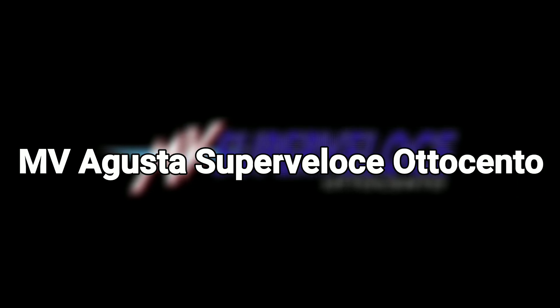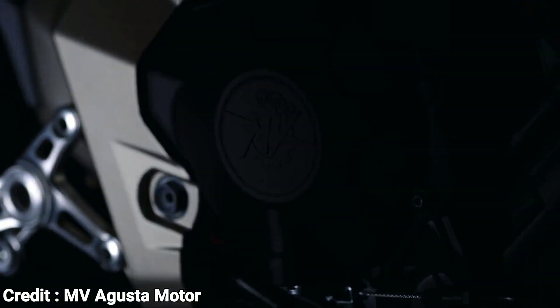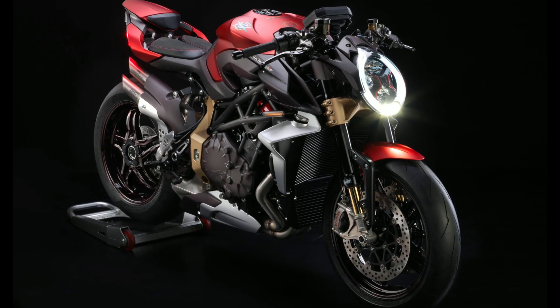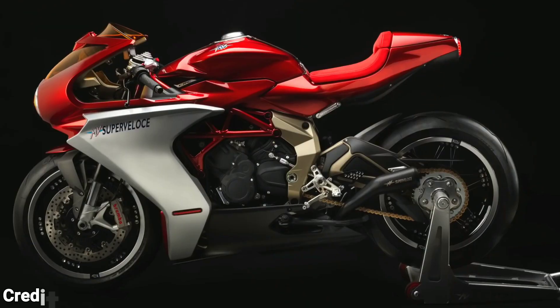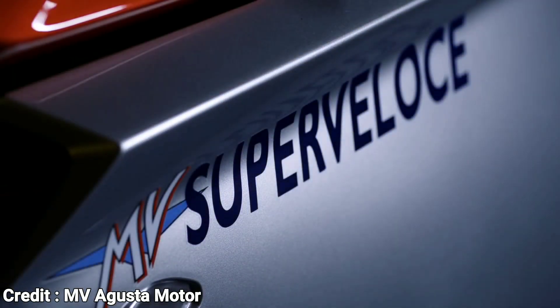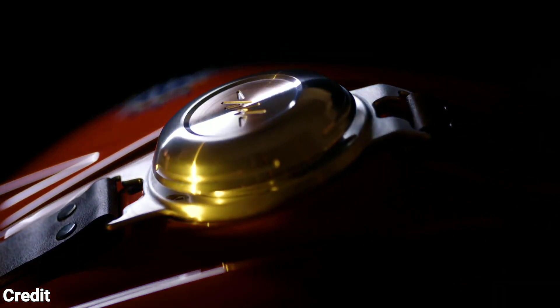Number 3: MV Agusta Super Veloce 800 Cento. When it comes to building beautiful motorcycles, no one does it better than MV Agusta. In 2019, MV Agusta introduced two limited-run Cento models — the Brutale Cento, a 1000cc naked street bike, and the Super Veloce Cento, a vintage-inspired classic superbike. Both were sold out in a matter of days, but thankfully MV Agusta announced that regular production versions will join their lineup in 2020.